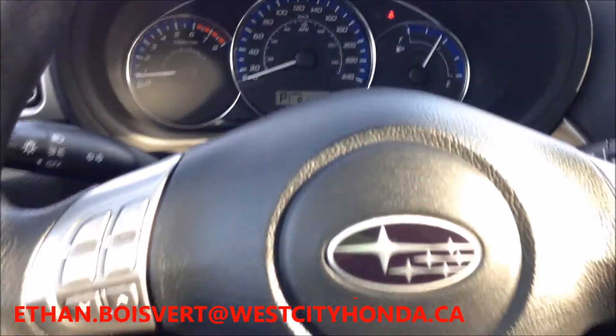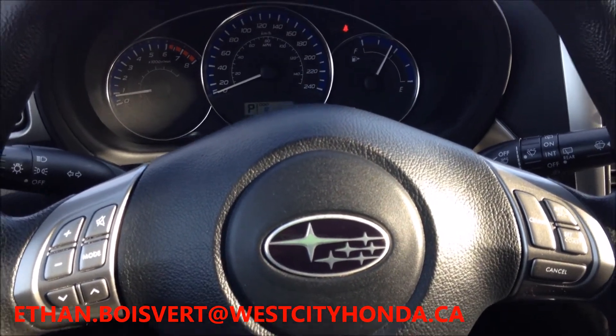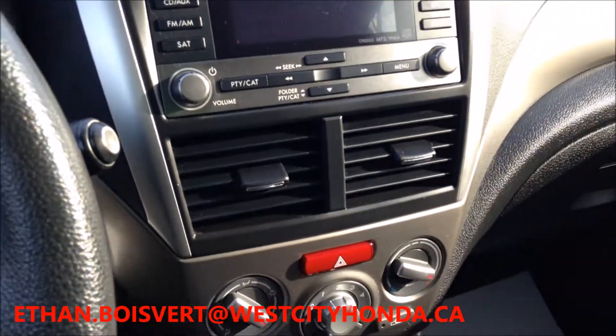Any further questions on this vehicle, you can give us a call at 613-962-9513. My extension is 241. Or you can email myself, ethan.boivere at westcityhonda.ca. Have a good one now.